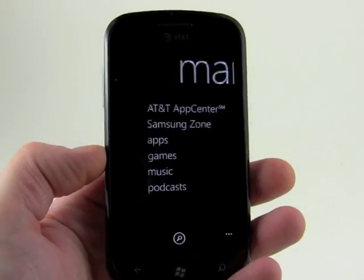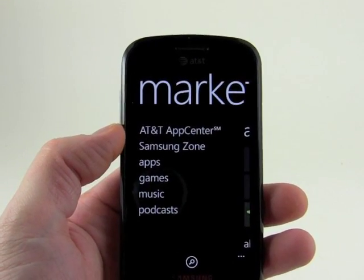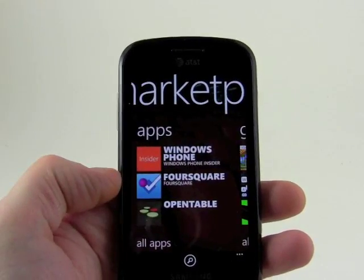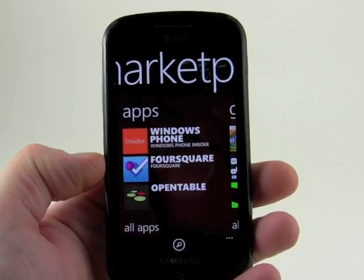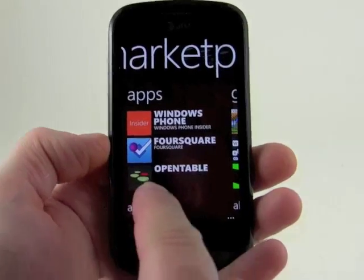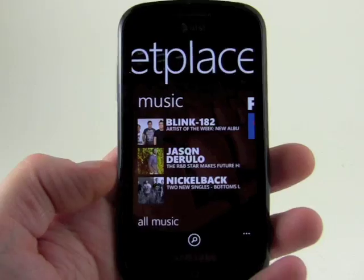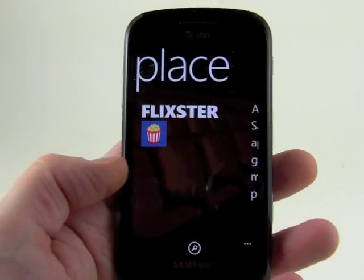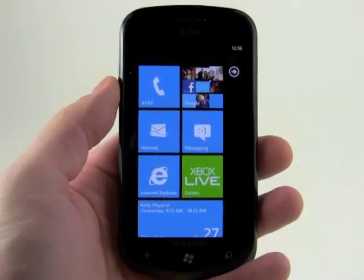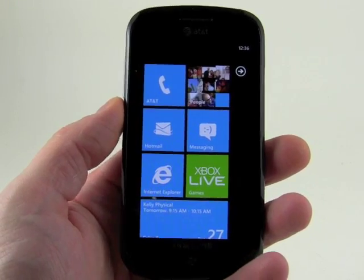The Marketplace for applications has been overhauled. There's an App Center for AT&T and Samsung has its own. There are more than 30,000 applications available for Windows Phone devices. You can see it's recommending a few things — some games, some music-based applications, and Flixter. The Marketplace has done really well and it now has a web version that you can use to sort through your applications.